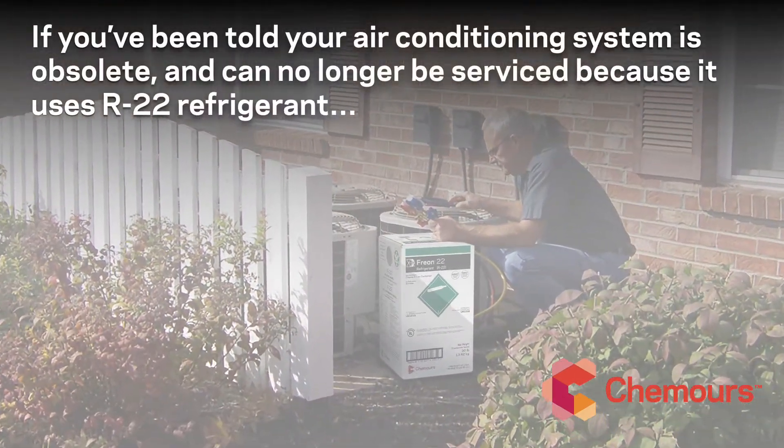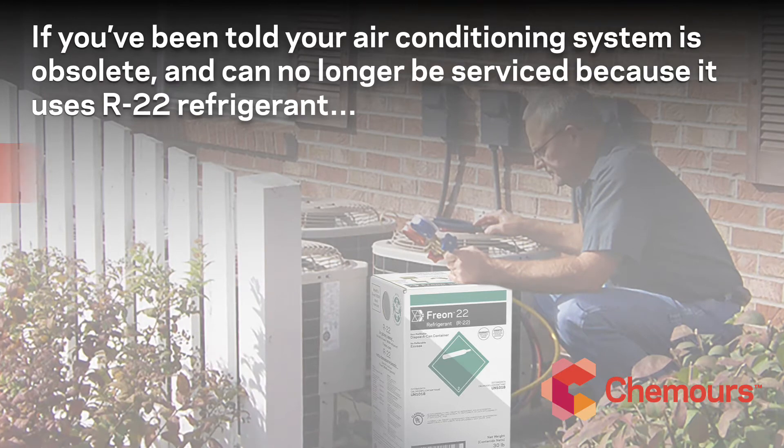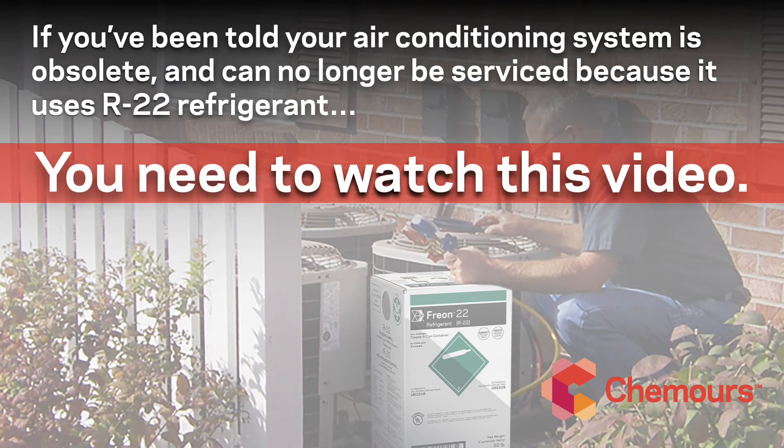If you've been told your air conditioning system is obsolete and can no longer be serviced because it uses R22 refrigerant, you need to watch this video.